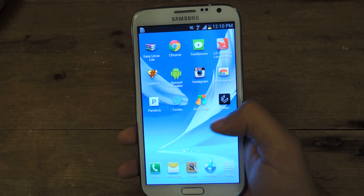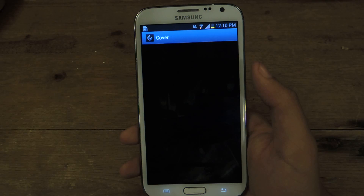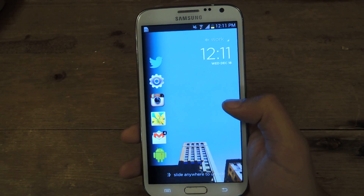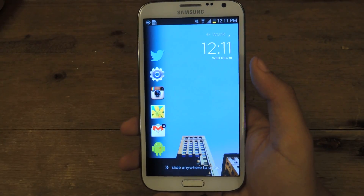You can find it for free on the Play Store, it's called Cover. So here, this is what the lock screen will look like.